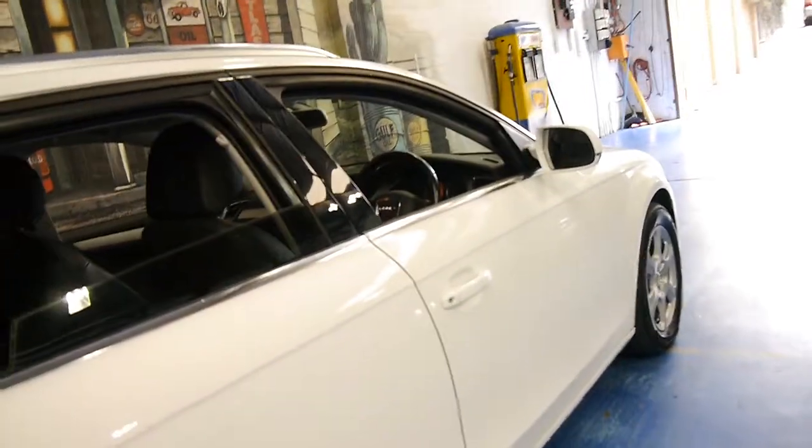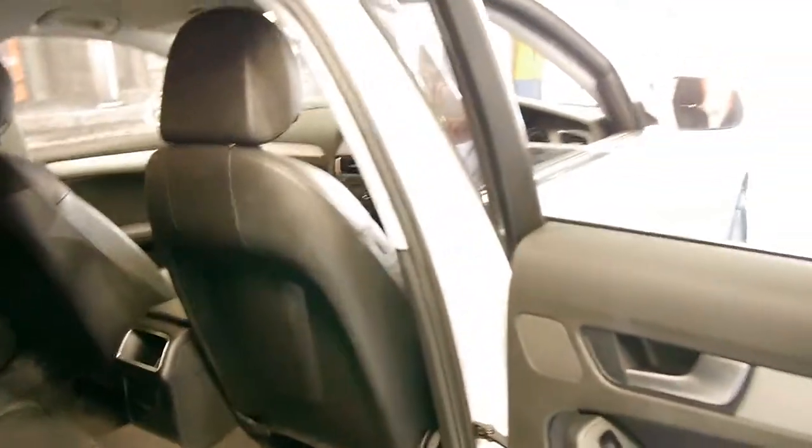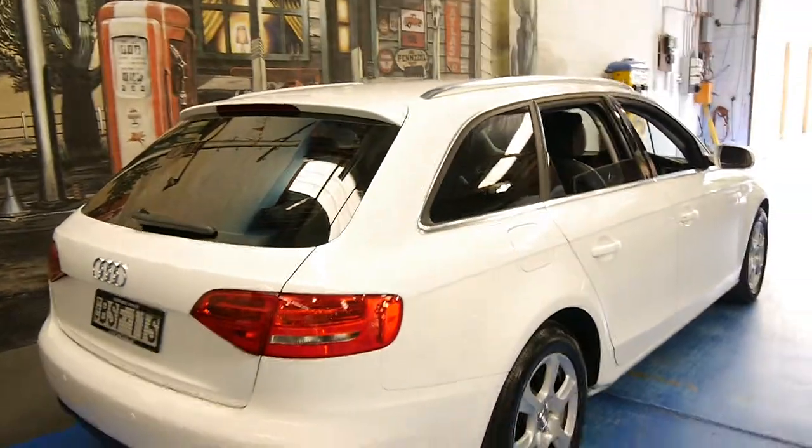The alloy wheels are in good condition, it's got some nice Pirelli tyres on the front. The car in general seems to be in pretty good condition for a family car of this age. Personally I think the Avant wagons look a lot better than the sedan and they're much more user-friendly.